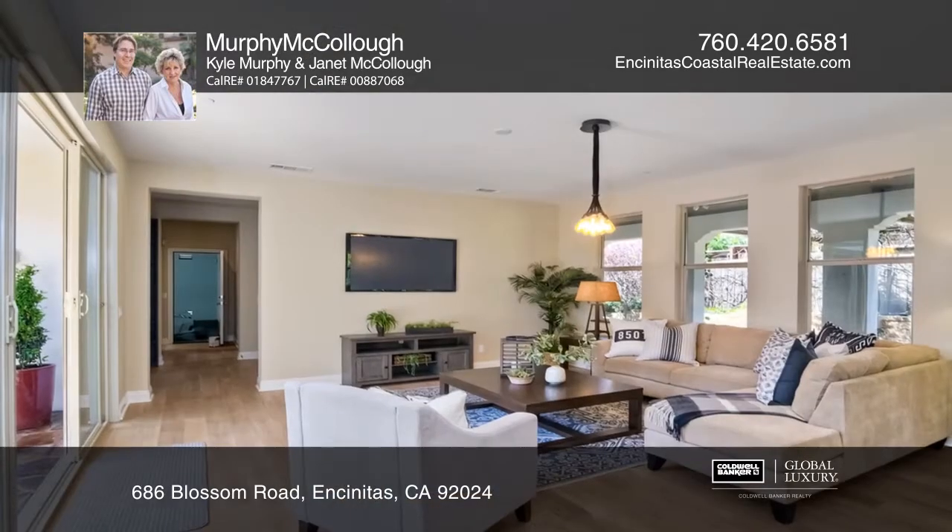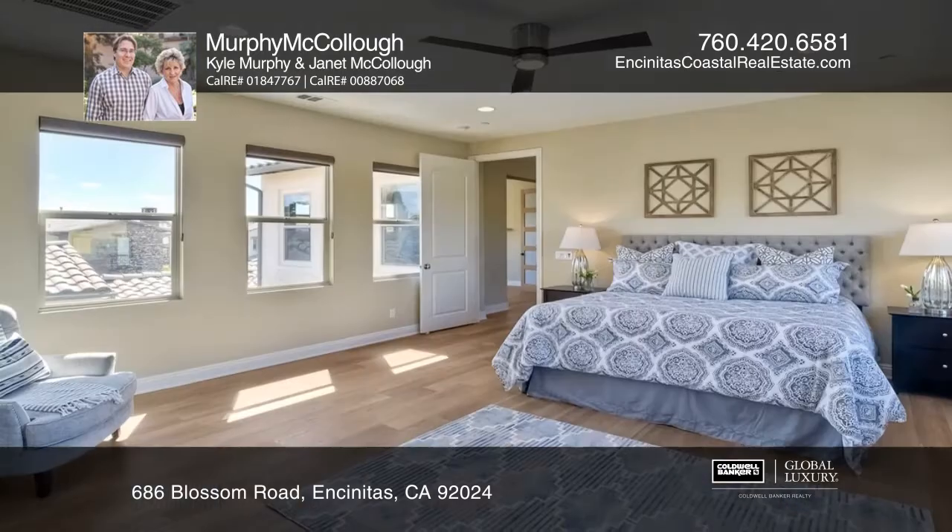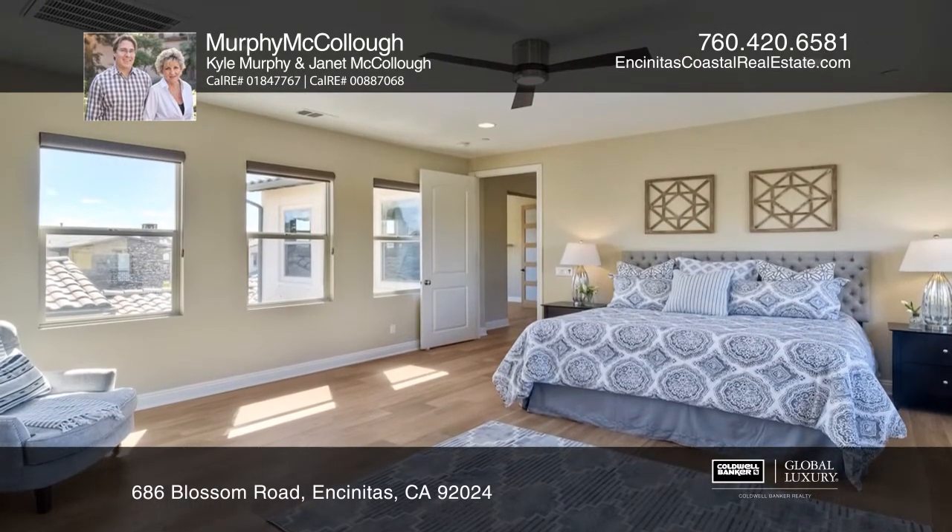The kitchen features a granite island, high-end stainless appliances, and custom backsplash. The master offers the perfect getaway with a spa-like bath.